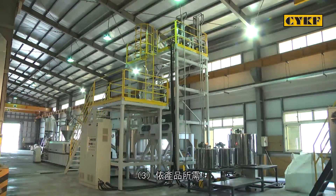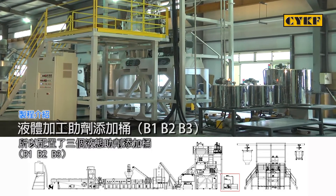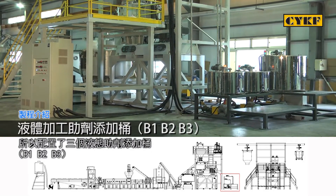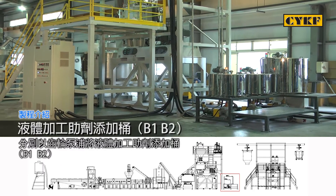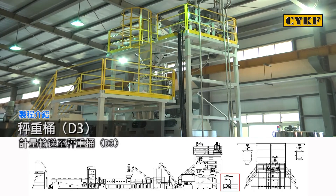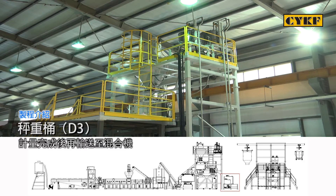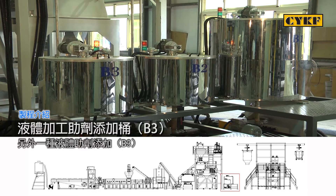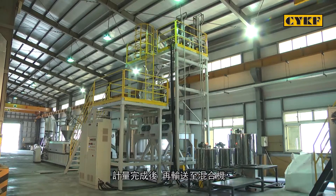Step three: For some products, filling additional liquid assistant agent may be required to achieve the desired properties during the compounding process. This compounding line is equipped with three liquid assistant agent filling tanks: B1, B2, B3. The liquid assistant agent filling tanks B1 and B2 dose and deliver agents to the weighing tank D3 using individual gear pumps, then agents are delivered to the mixer after being dosed. Another liquid assistant agent filling tank B3 employs a gear pump to dose and deliver agent to the weighing tank D4. After being dosed, agents are delivered to the mixer.